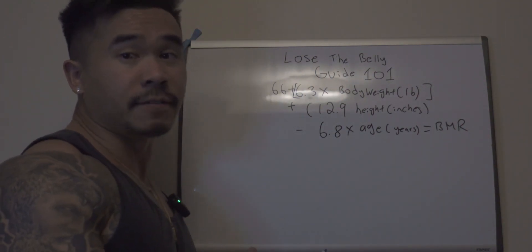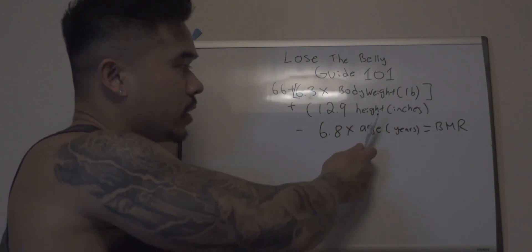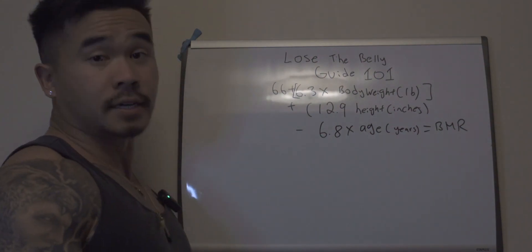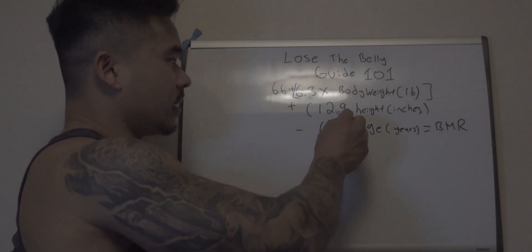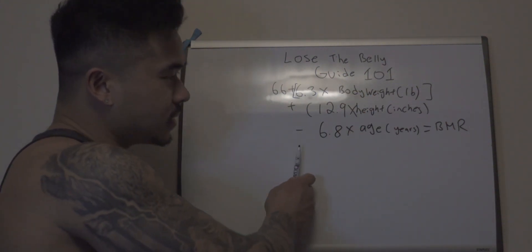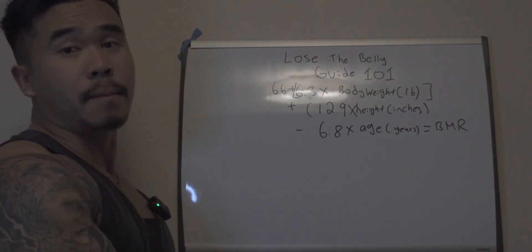Now keep in mind, it's going to be slightly different for each and every person, so we're going to need three stats: your body weight, your height, and also your age. So let's go over this example using this formula: 66 plus 6.3 times body weight, plus 12.9 — and it's supposed to be a multiplication sign — multiply that by the height in inches, minus 6.8 times your age in years. So let's enter in my stats.